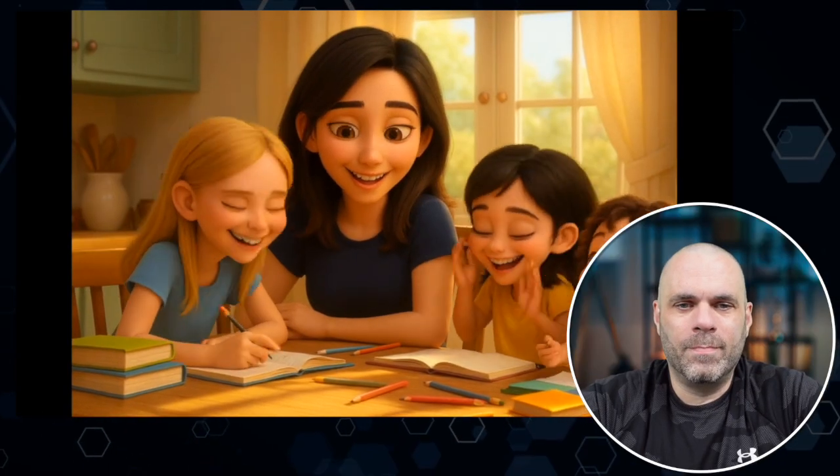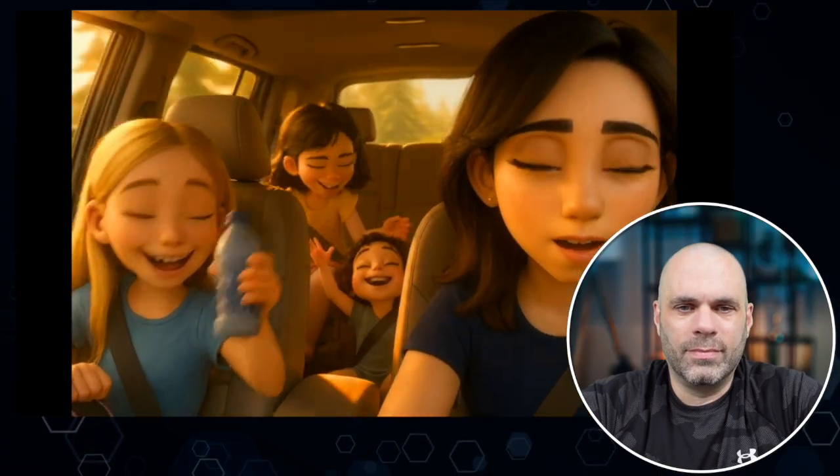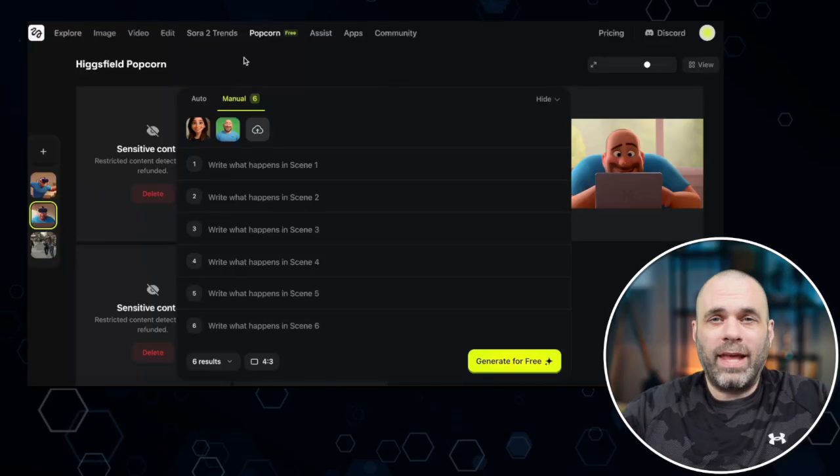She does everything to keep it together. He tries to keep himself together. I'm not gonna make you sit through all of that — that whole thing was basically a fake movie preview that I made for my wife for our anniversary. I'll put it at the end of the video if you want to see the whole thing.